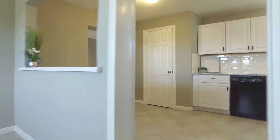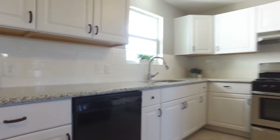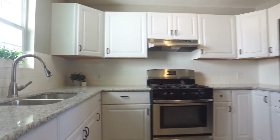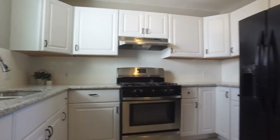Beautiful fixtures, a large kitchen with a ceramic tile backsplash, crisp white cabinets, and a big pantry. What a nice contrast with the appliance color. Cleaned and streamlined, this home is beautiful with crisp white cabinetry.